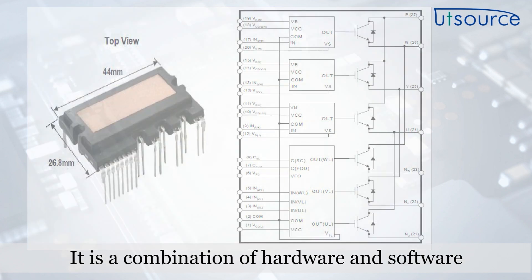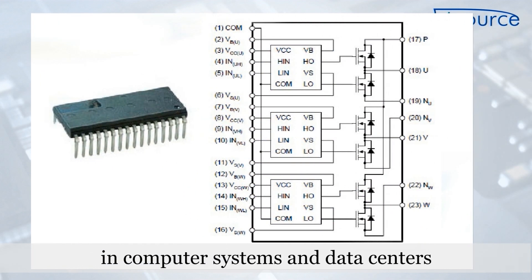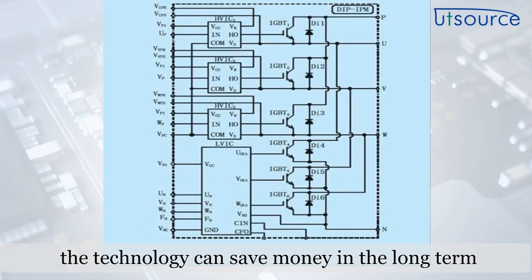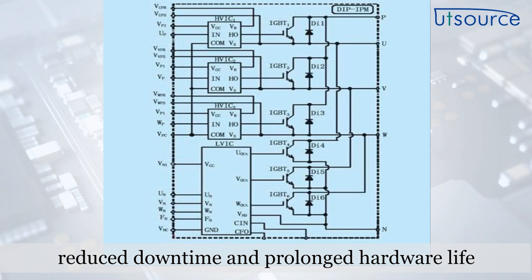It is a combination of hardware and software that optimizes the distribution and use of electrical power in computer systems and data centers. While the installation of IPM involves upfront cost and ongoing maintenance, the technology can save money in the long term as a result of reduced electric bills, reduced downtime, and prolonged hardware life.